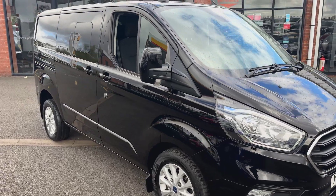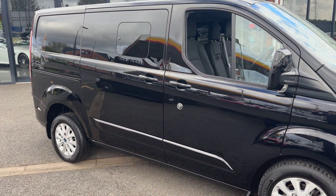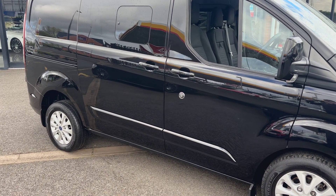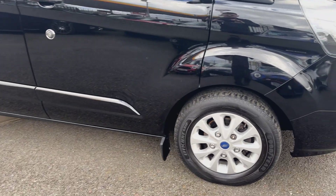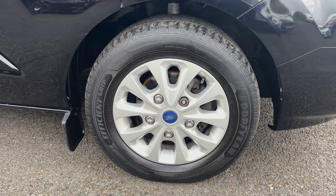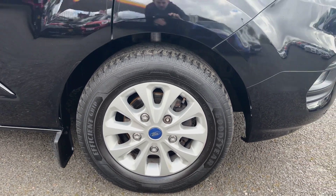Taking a closer look down the side of the van, it is in lovely order — there's no evidence of any major scratches, stone chips, dents, anything like that, and all the door edges are in lovely order. Taking a closer look at the 16-inch alloys, every single one is in lovely order with no evidence of any major kerbing, and all the tyres are in very good order.